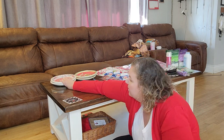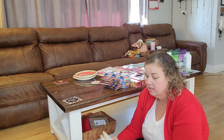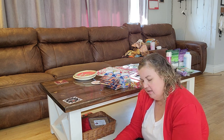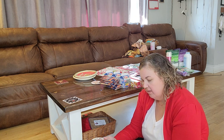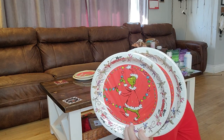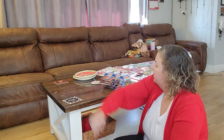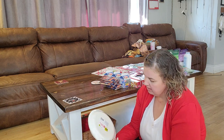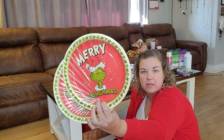You can never have too many paper plates at Christmas. I got both designs they had — two dollars each, eight in a pack. One says 'Merry Grinchmas' with the Grinch stealing the lights off the tree, super cute. The other design is the same format — eight in each pack, two dollars a piece. That gives us 16 of each.